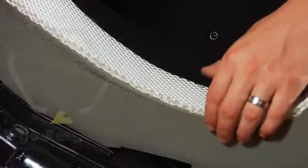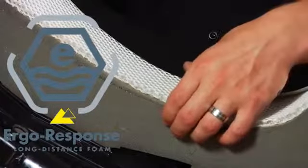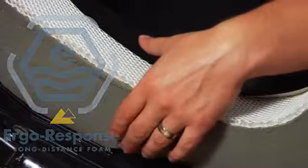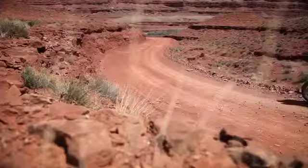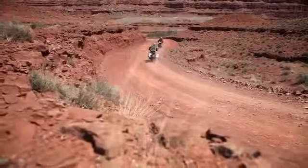At the bottom of the seat you have the ergo response long distance foam. This is an open cell foam that allows moisture to pass all the way through to the seat pan, where there are additional holes drilled. This foam is a lot stiffer than you'll find in most seats — the idea is it keeps you up out of the deep layers of the seat so there's more room for air to move and it promotes better circulation in the rider.